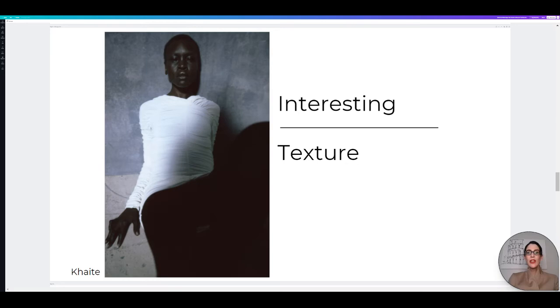For our next trend, it is interesting texture. Since so many of us are still working from home and doing our Google meetings and Zoom meetings, interesting texture is a great trend to hop on — have that bit of ruffle, have that bit of boucle, have just a bit of fun texture and interesting tops. This one from Khaite is a beautiful option. I picked another beautiful option, so let's check that one out.